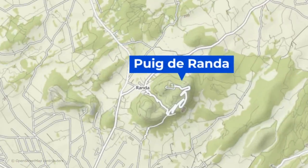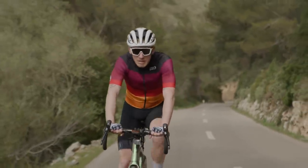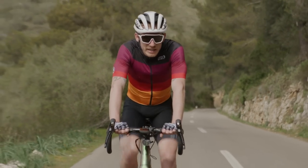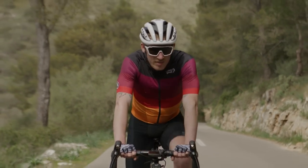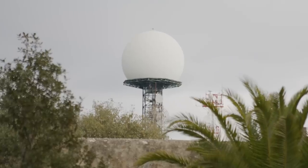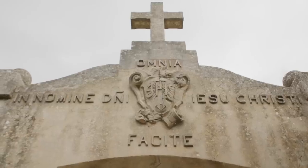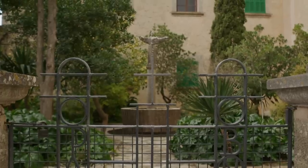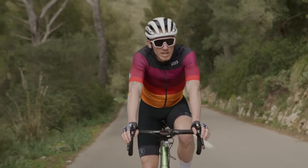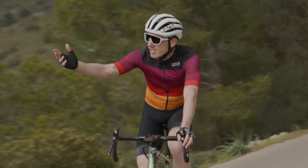We're on Puig de Randa, or just Cura — it's got a few names, to be honest. Our man Liam Cahill recommended it, and I'm really glad he did. It's a lovely climb: 5km in length, 5% gradient. It's got a monastery at the top that serves cake and coffee. It's in a part of the island that's a bit quieter, and it gives you a reason to come out to this part. You can easily add it into a loop from Pollença or Alcudia, and the views are just stunning. Look at this!